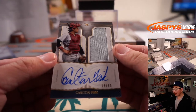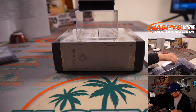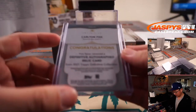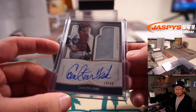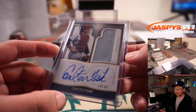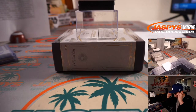We got Carlton Fisk, 14 out of 50. This is a Red Sox edition of Carlton Fisk. Another one for Boston — another one for Howard. 14 out of 50.